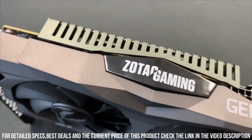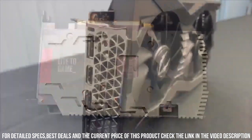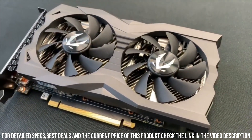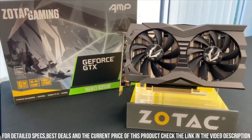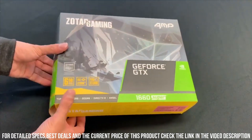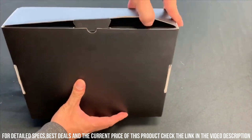With 6GB of GDDR5 memory and a 192-bit memory interface, the GTX 1660 offers smooth gameplay and high-resolution graphics. Its 1408 CUDA cores ensure fast and responsive rendering, allowing you to enjoy your favorite games without any lag or stuttering. The GTX 1660 also features NVIDIA Adaptive Shading technology, enhancing image quality and providing sharper details.